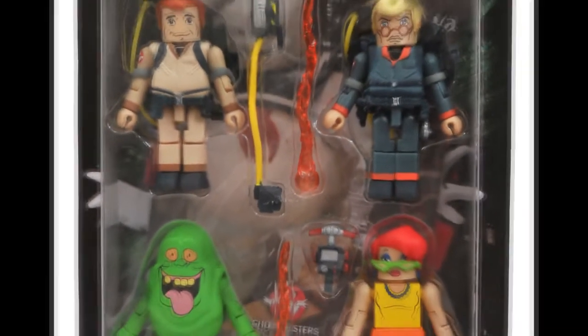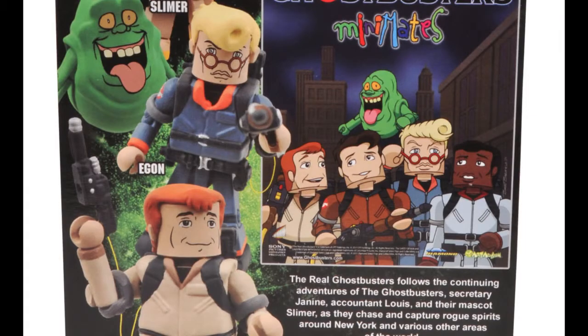Who are you going to call? The Art Asylum Real Ghostbusters Mini-Mates Sport Pack, coming with Janine Slimer, Egon Spangler in all his blonde glory, and Ray Stantz. Watch out because they're going to zap you.